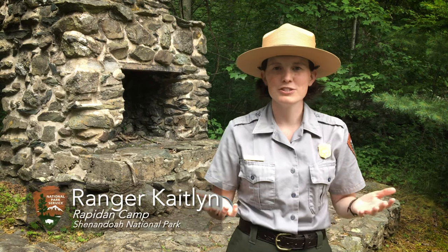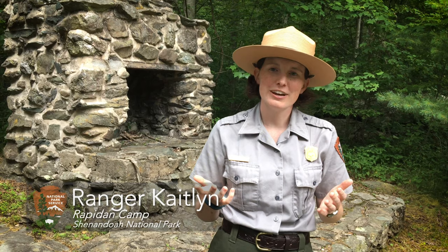Hi, I'm Ranger Caitlin and welcome to Shenandoah National Park. Thousands of visitors come to Shenandoah every year hoping to see some wildlife on their adventures.